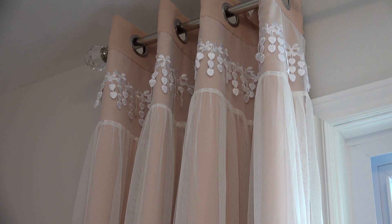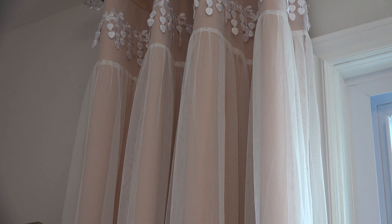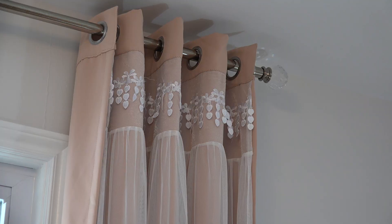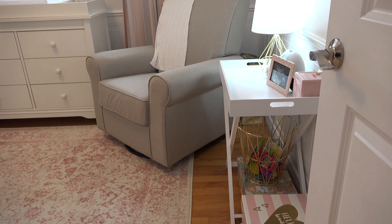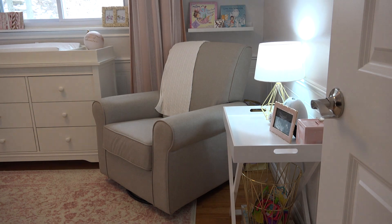These curtains I ordered online from Wayfair. I'm very happy with them. The details with a little bit of lace and the two layers I think work perfectly. This glider was a gift from my co-workers at Royal Le Page Atlantic.